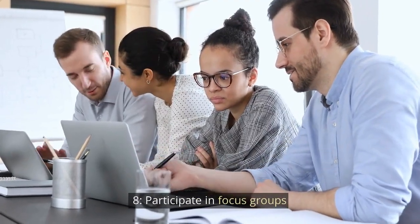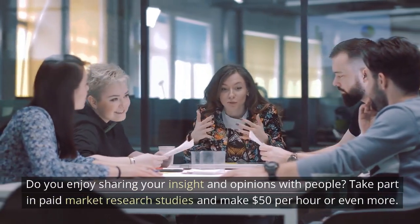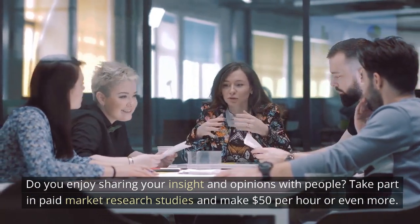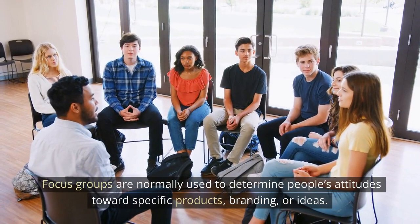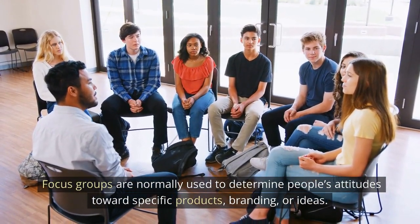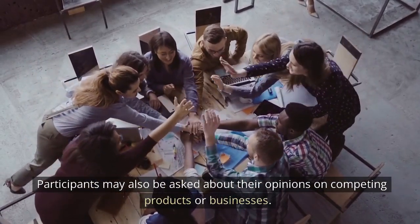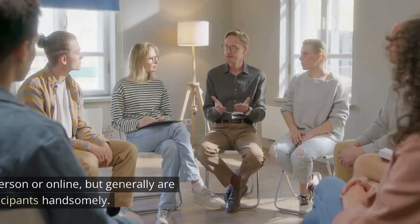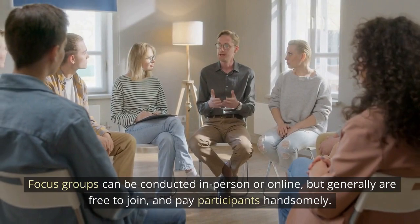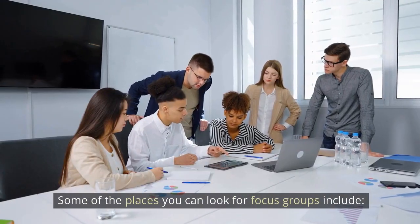Participate in Focus Groups. Do you enjoy sharing your insight and opinions with people? Take part in paid market research studies and make $50 per hour or even more. Focus groups are normally used to determine people's attitudes toward specific products, branding, or ideas. Participants may also be asked about their opinions on competing products or businesses. Focus groups can be conducted in person or online, but generally are free to join and pay participants handsomely.